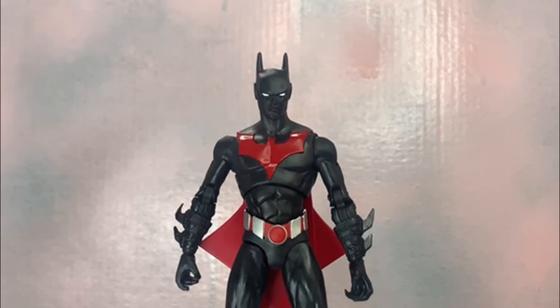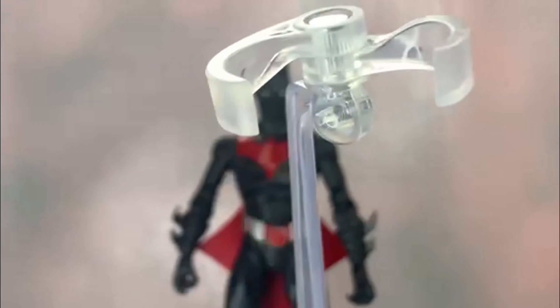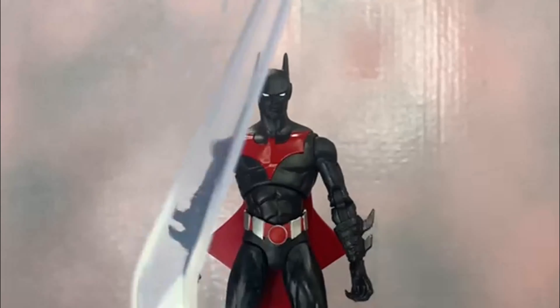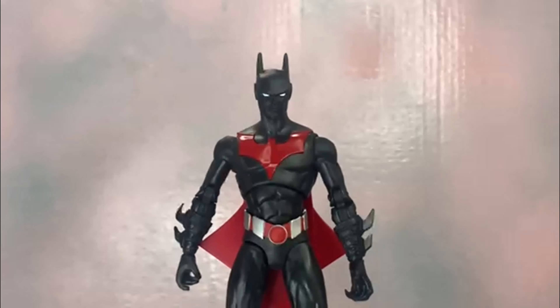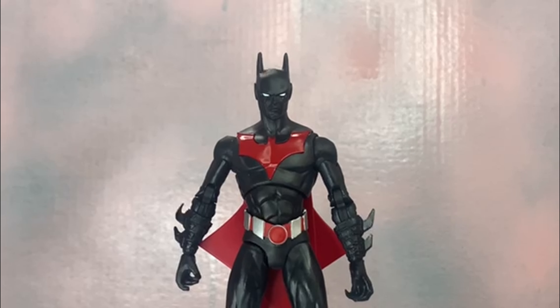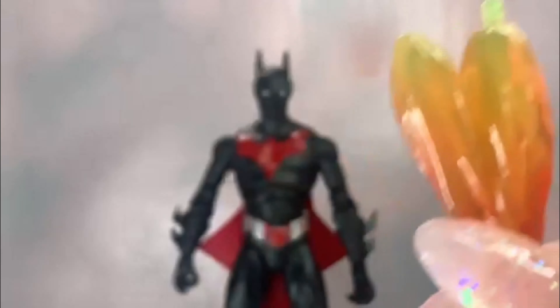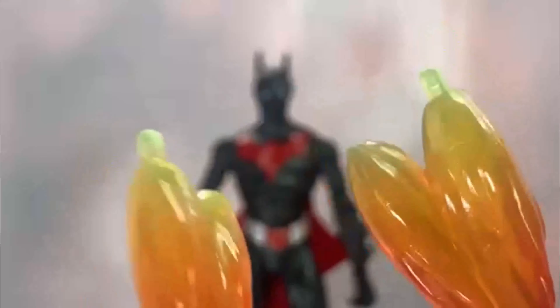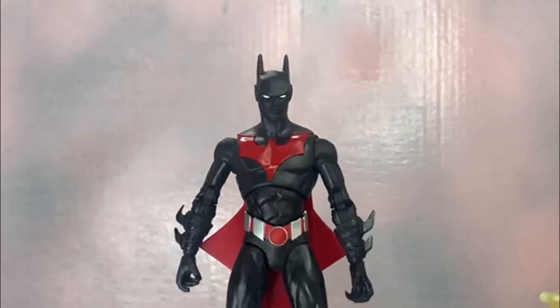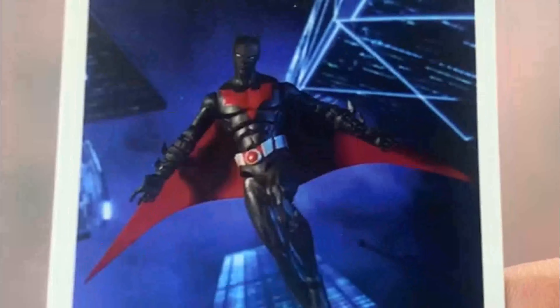Taking a look at the accessories — the first thing that comes with Terry is this flight stand from McFarlane. You can see he's got a peg for his foot that just slots in there so you can have him zooming around in the future — 2039, 2040, whenever it is. Then he's got two flying boosters for both of his feet so he can blast off and fly around.